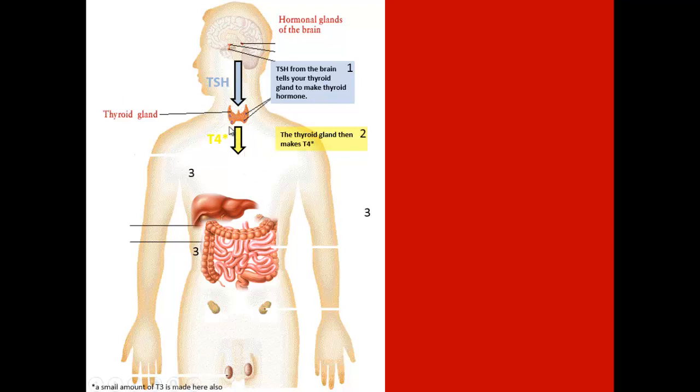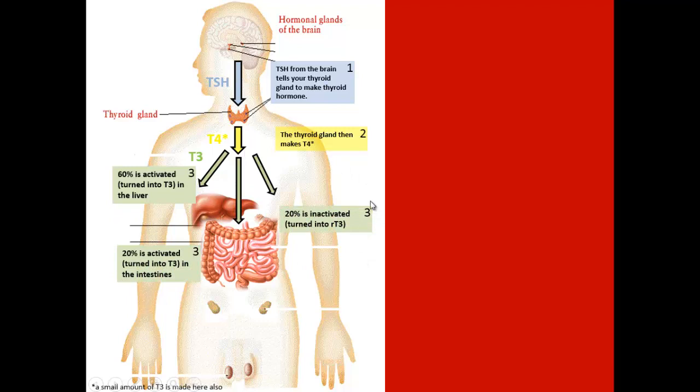This T4 hormone is inactivated, so it actually gets activated throughout the body — in the liver and in the intestines. And if our body is too stressed out and our adrenals are fatigued, it will actually take 20% of that T3 and convert it into reverse T3. Reverse T3 is like the brake — it slows your thyroid down and prevents that T3 hormone from being able to bind into a receptor site.